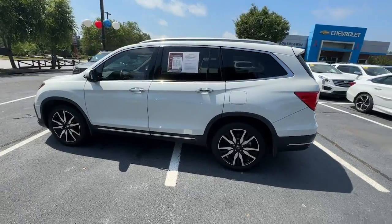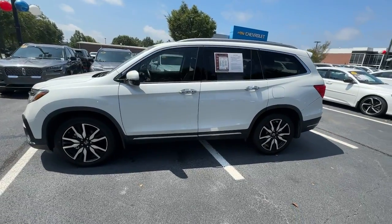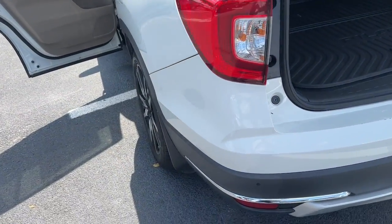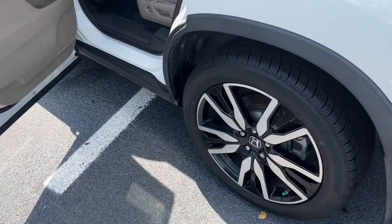These are just some of the great options this vehicle comes with: Apple CarPlay and/or Android Auto, Pre-Collision System, Navigation System, Keyless Entry, and Heated Driver Seat.